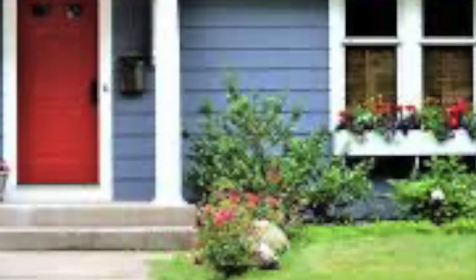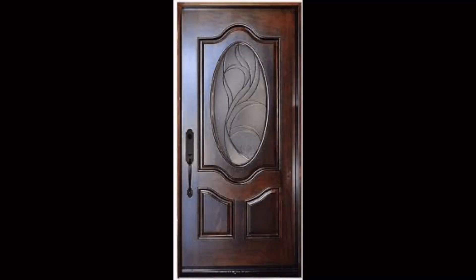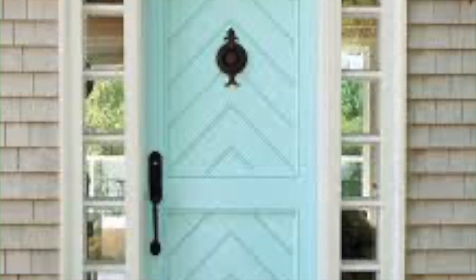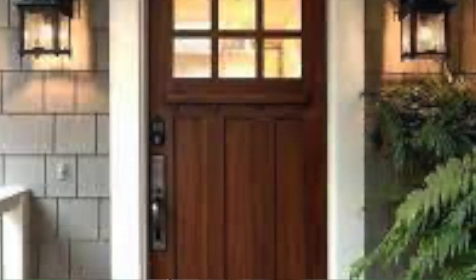Number three: freshen up your door. An attractive front door can be a serious selling point for buyers. If you have an older door, maybe replacing it is what you'd like to do to give it a nice new look, or perhaps just touching up the paint or stain on the door. Also remember to replace old and rusted hardware.